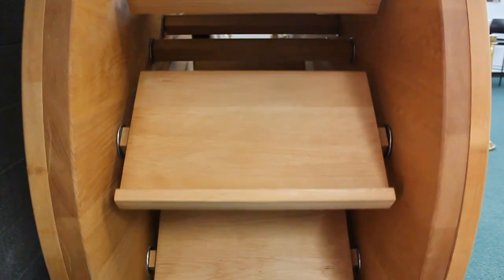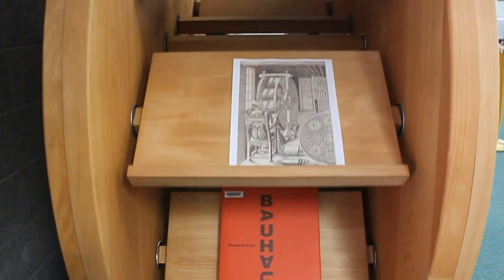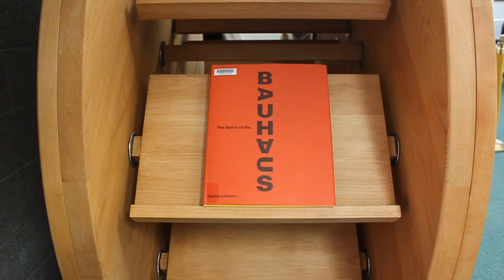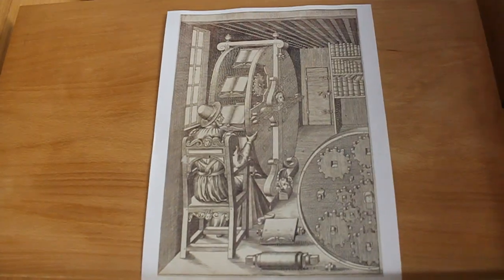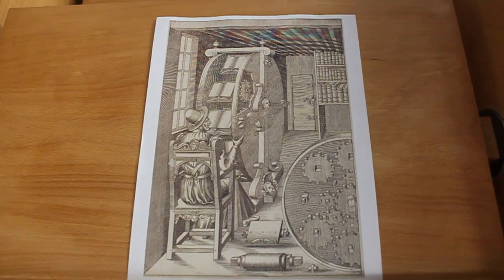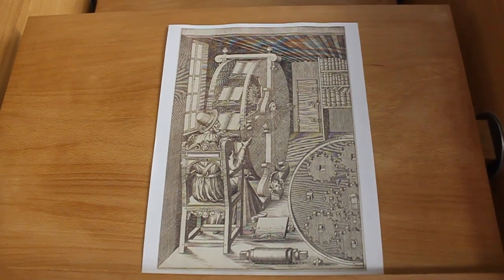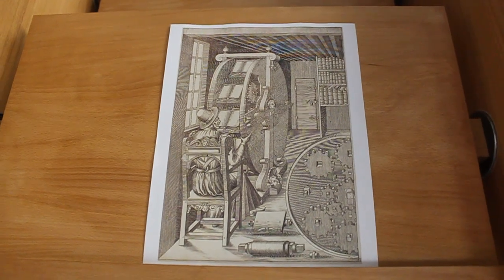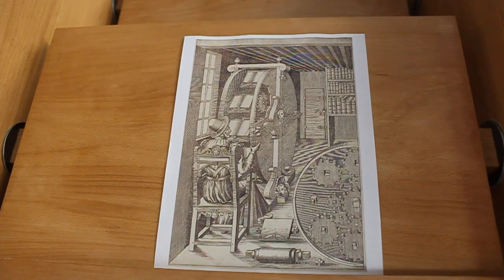The book wheel was designed by Agostino Ramelli in 1588. Born in Italy in 1531, he had a prestigious career as a military engineer and creator. It is just one of 195 designs in his book, The Various and Ingenious Machines of Captain Agostino Ramelli. In the 16th century, books were huge and quite heavy, so when conducting research, it would be quite the journey to move from book to book.